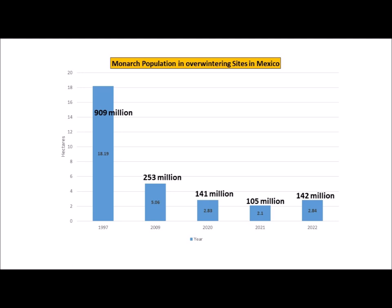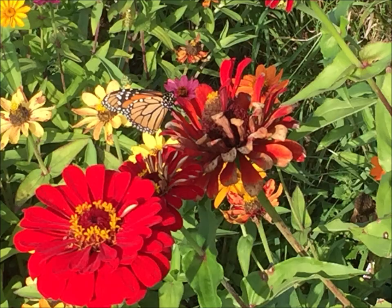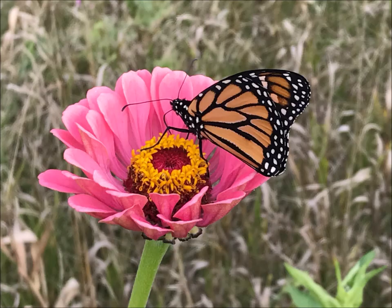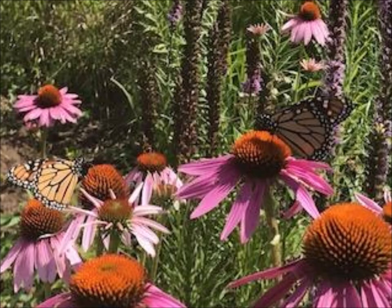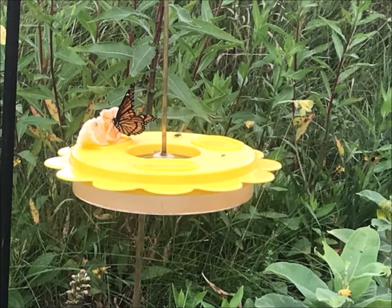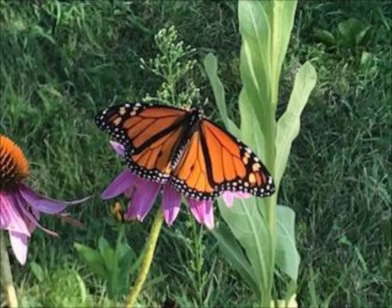For 2022, there are an estimated 142 million monarch butterflies in the overwintering grounds in Mexico. I was very excited to see the population went up a little bit in 2022 — we're making an impact. If everyone can continue to create habitat by planting pollinating flowers and adding milkweed to your gardens and road ditches, that can help. I'm attaching a link below to six types of milkweed that thrive in the north, which is critical for the survival of the monarch butterfly.